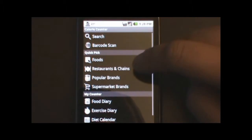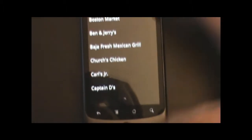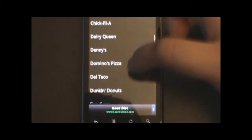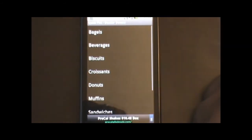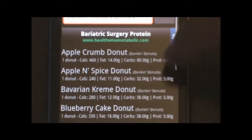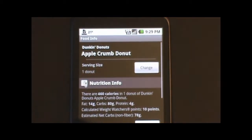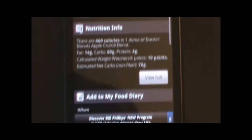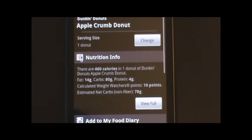Now if you go back, you can also go to restaurants and chains. There's a whole list of restaurants and chains on here. You can actually choose — say we go to Dunkin' Donuts. You can choose the donuts and it will list all their types of donuts. So an apple crumb donut would be a serving size of one donut and 460 calories.